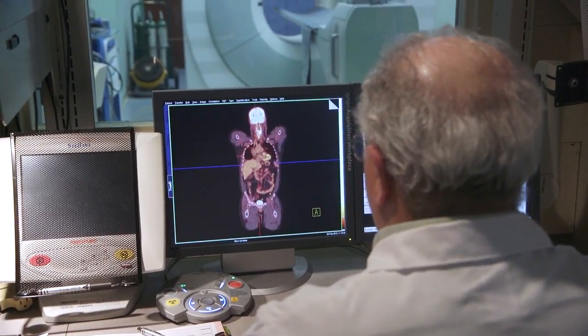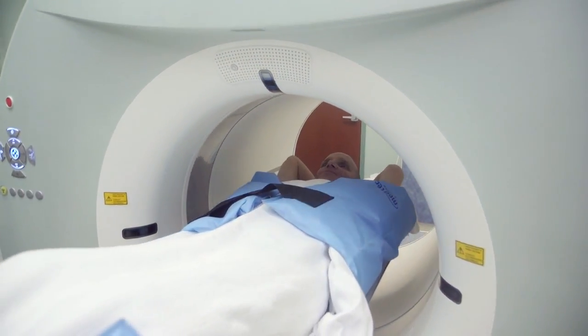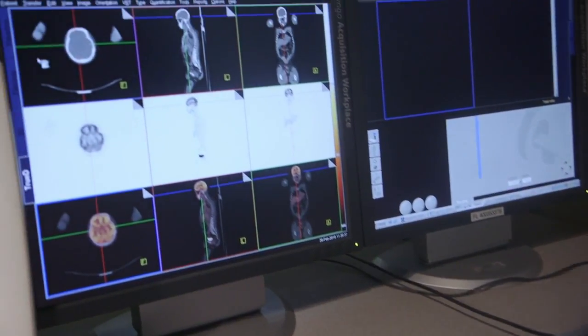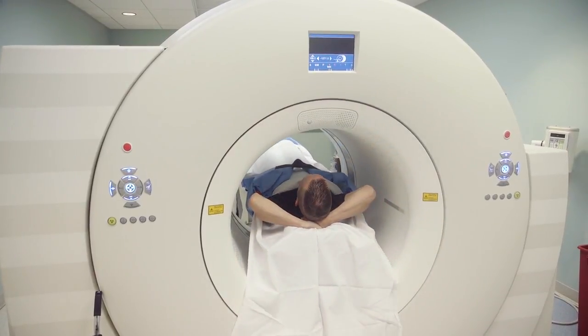PET CT is a unique imaging modality in that we're looking not only at anatomy — that's the CT portion of our exam, where we look at the various organs in the body — but also physiology. The PET portion, positron emission tomography, looks at radiopharmaceuticals and how they collect in the body. We do a comprehensive exam in that we read the PET, we read the CT, and we make sure that any pertinent information is reported to the physician.